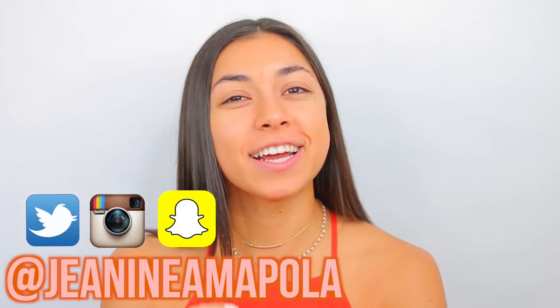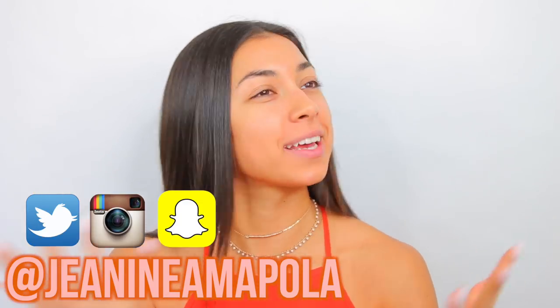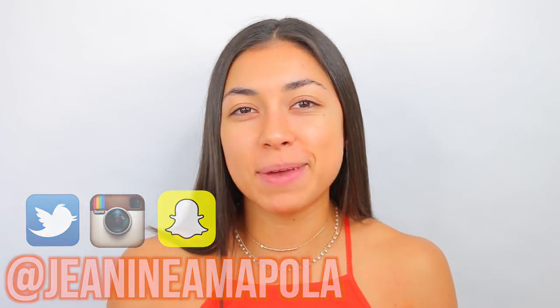Hey guys, it's Janine and welcome back to my channel. I'm starting this video off barefaced and with a little bit of a different background because today I'm going to be doing a drugstore first impressions makeup tutorial. I've never done a full drugstore makeup tutorial on my channel, which is just shocking, so I asked you guys to tweet me some products that you recommend.